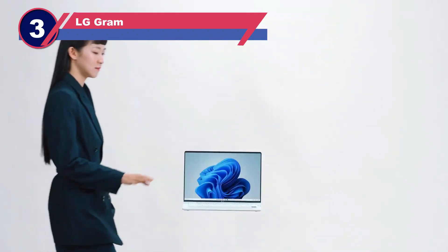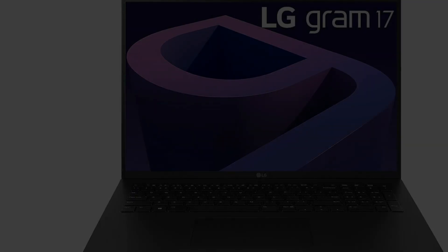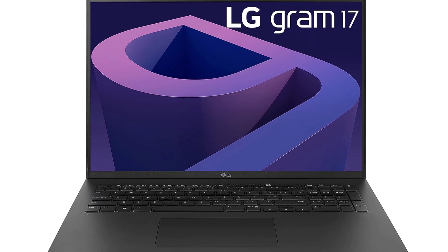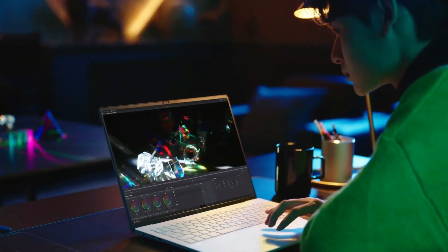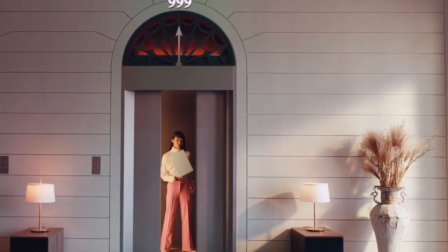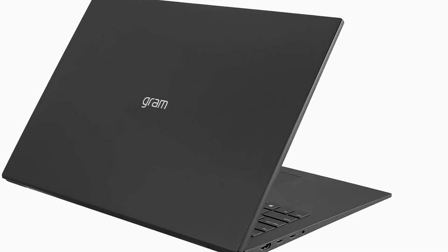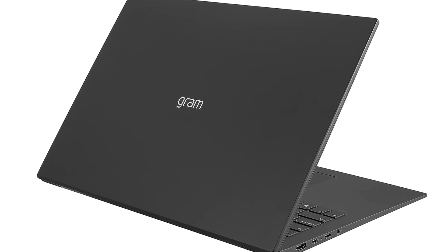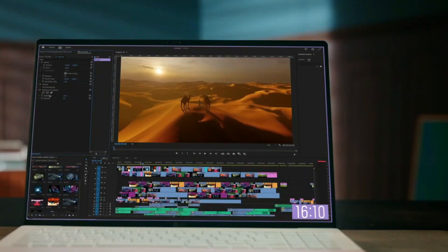Number three: LG Gram 17Z 90N laptop for Adobe Creative Cloud. If you're a frequent traveler who needs a reliable companion for work, the LG Gram could be an ideal choice. Weighing a mere 2.98 pounds and boasting an astonishing battery life of over 17 hours, it offers unparalleled portability and flexibility, allowing you to work anytime, anywhere. The LG Gram excels particularly for those who rely on Adobe Creative Cloud while on the move, enabling seamless editing of videos and websites wherever Wi-Fi is available.